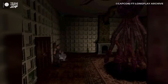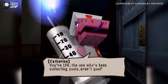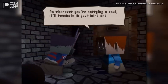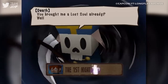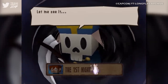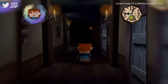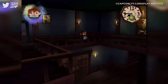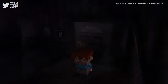Gregory Horror Show tasks players with retrieving lost souls from other hotel guests. While exploring Gregory House, the protagonist will encounter a host of bizarre characters, including Death himself, who is collecting the aforementioned lost souls to stop Gregory the mouse's mother from devouring them to stay young. It's a sinister setup, but many reviewers at the time felt the game suffered from a bit of an identity crisis, with its blocky visuals and simplistic gameplay combining strangely with its unsettling premise and occasionally chilling atmosphere.